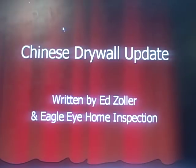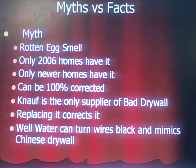The very first thing about Chinese drywall that you need to know are the myths and the facts. Myth number one: rotten egg smell. Very few — some, but very few — smell like rotten eggs, and I'll explain why a little bit later. That's not the smell you're looking for. Another myth: only homes built in 2006 have it. That is wrong. And only newer homes or new construction can have it — again, that's wrong. People think it can be 100% corrected with a remediation or by ripping out the drywall, and that is a myth as well.